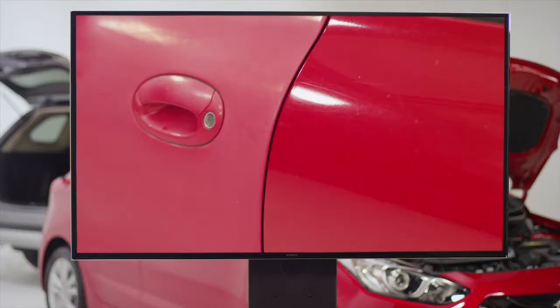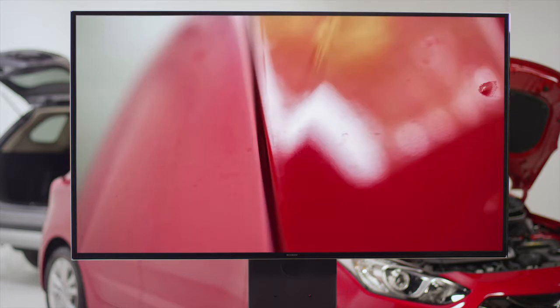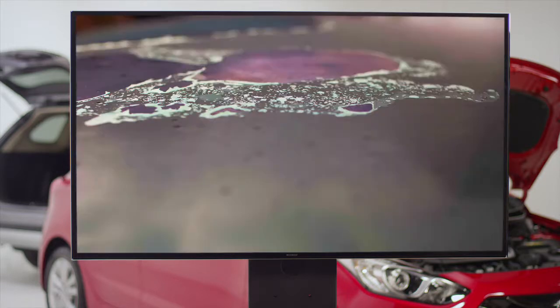Due to environmental regulations, paint formulations used on modern cars have changed to a softer water-based paint. There's a number of environmental hazards that can damage the surface of your car like water and sun damage, fading, bird and bat droppings, tree sap, bugs and tar stains.